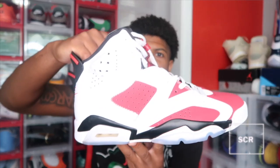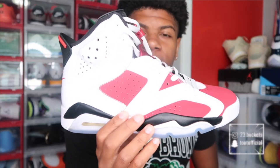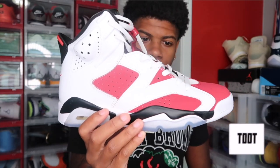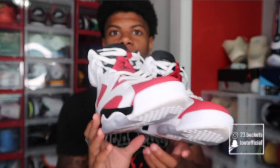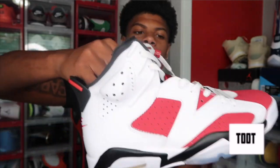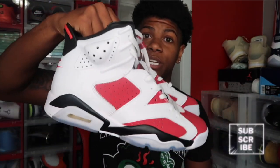Next up we got the Jordan 6 Carmine right here. I got these about a month ago — I had to get these, they were hard. Can't go wrong with the Carmine. This is my first time ever having a pair of Carmines. I know they've been out before, maybe a few times, but this was my first time actually getting a pair and I was really excited. I definitely had to cop these and I'm gonna keep these clean — I've only worn them one time.